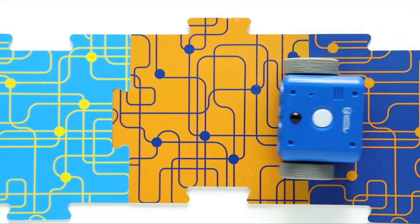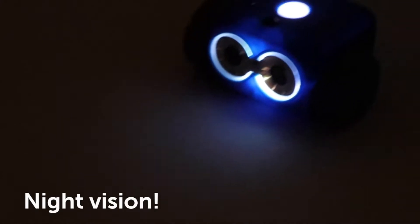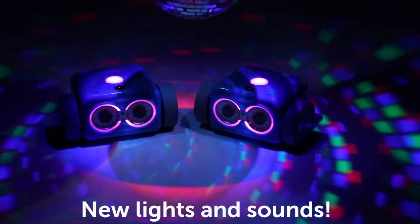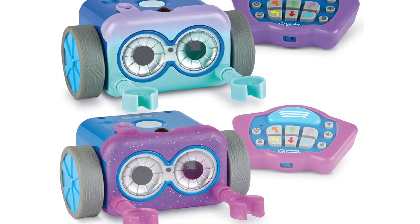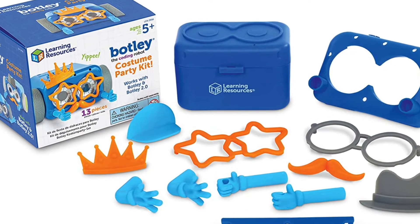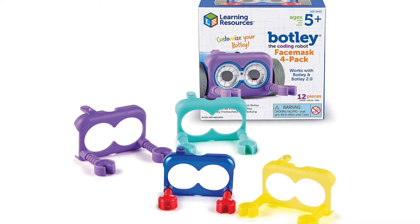This robot has 16 exciting interactions, including night vision, lights, sounds, music, and movement. Learning Resources also sells add-ons like color wraps, costumes, and face masks to personalize Botley.